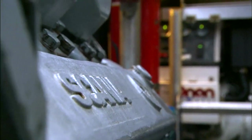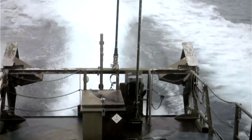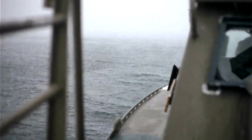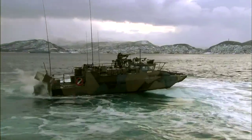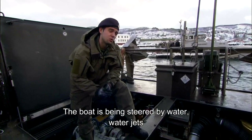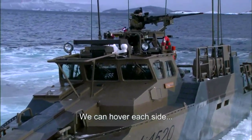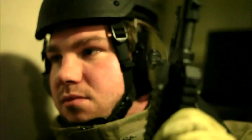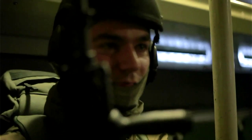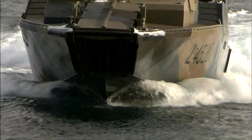The Scania V8 diesel engines provide awesome power. But the real key to the CB-90's incredible performance is the Rolls-Royce water jet propulsion system. The boat is steered by water jets — we can vector each side so the boat can go sideways. The assault craft arrows towards the coastline at full speed, making it a harder target for opponents.